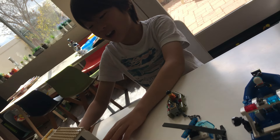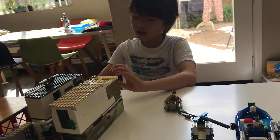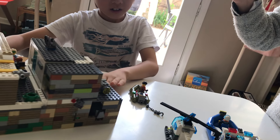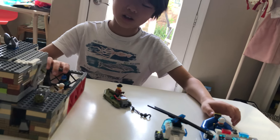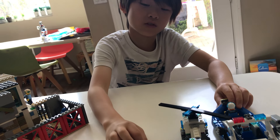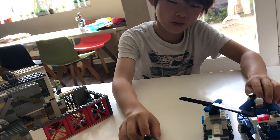Hello, today I'm going to present this prison island. It's homemade. So we got a police boat, a police helicopter, and a criminal boat.